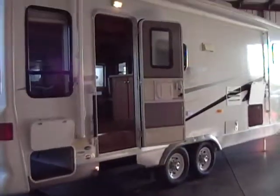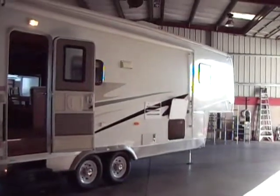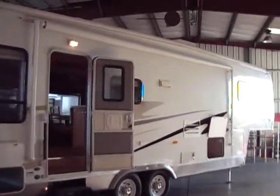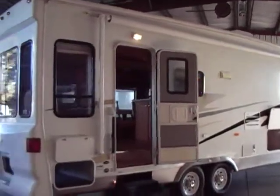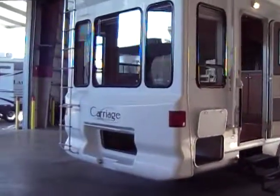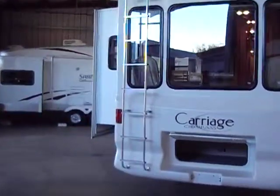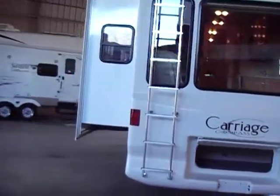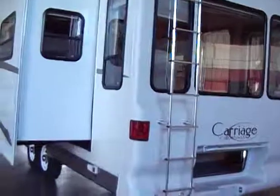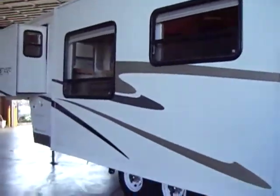Alright everybody, this is our 2005 Carriage Compass 30 RLS. Loaded with options. Fantastic fan — there is a fantastic fan with the automatic opener done by a button. Front and rear fiberglass caps. Full ladder to the roof. Full pass-through storage, front and rear. 16 inch wheels and tires, 8 lug. Graphics are awesome for a 2005 — very, very, very little sun fade to them.